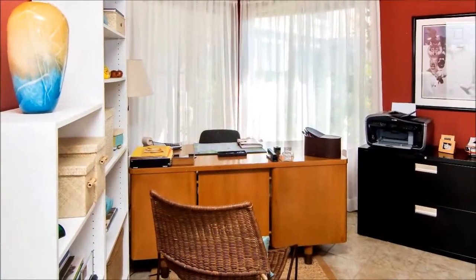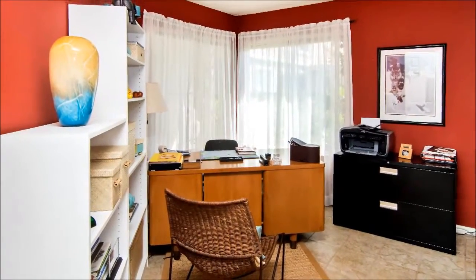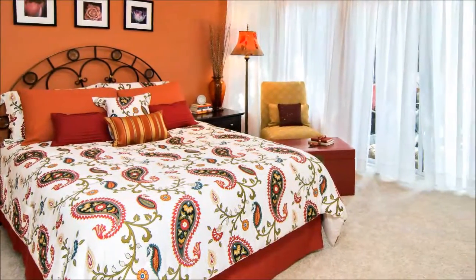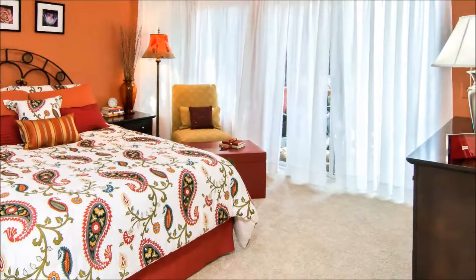Currently used as an office, this room with its immense windows can easily be converted back to a bedroom as it was originally intended, to accommodate family and guests. The owners of the home have their quarters carved out with this generous-sized space that opens onto the outside patio.